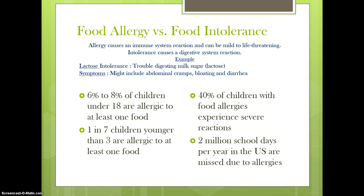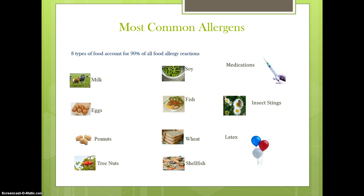6% to 8% of children under the age of 18 are allergic to at least one food. 1 in 7 children younger than 3 are allergic to at least one food. 40% of children with food allergies experience severe reactions, and 2 million school days per year in the U.S. are missed due to allergies. Severe allergic reactions are commonly caused by cow's milk, eggs, soy, peanuts, tree nuts, fish, shellfish, and wheat.